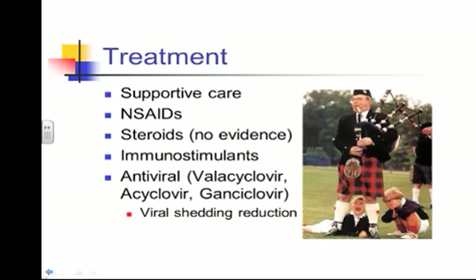Steroids — same way. We've used steroids for years in these diseases with herpes, and again, there is no clinical evidence that steroids changed the course of the disease or that we see a profound response with steroids. Immunostimulants — again, that's been one of the questions we've been getting a lot recently: should I be giving my horse immunostimulants? And there's no evidence of any benefit there either.